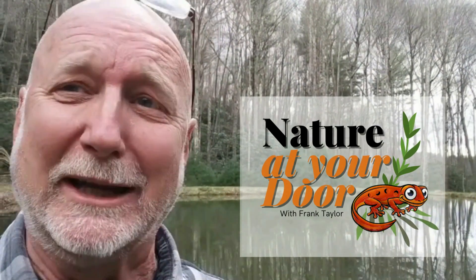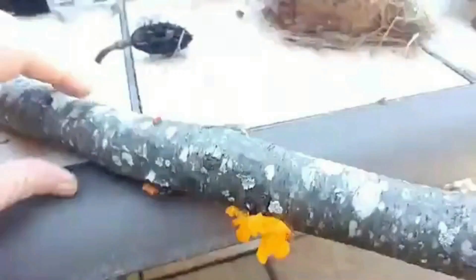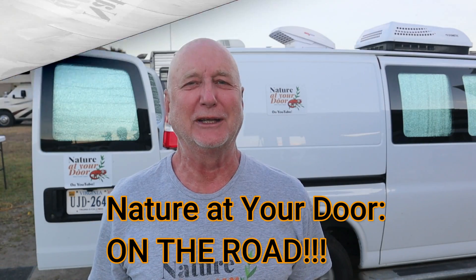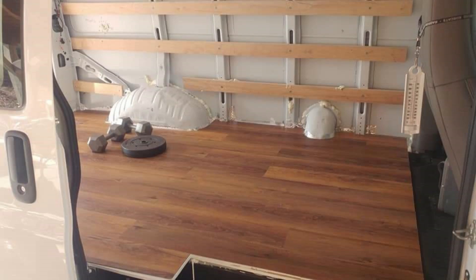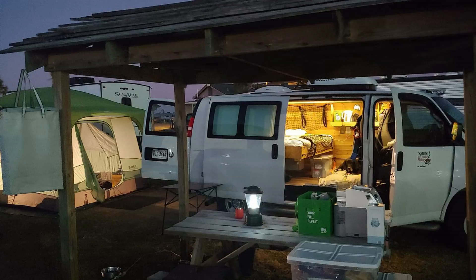Right here in your backyard, you never know what you're going to find. I'm here with my 2019 self-made camper van that I converted from a cargo van into a fully outfitted camper.